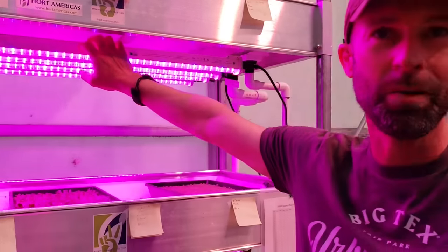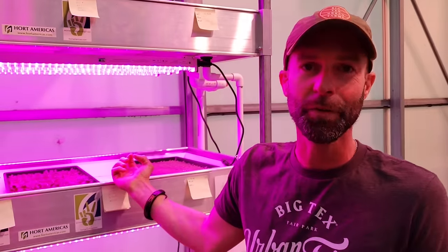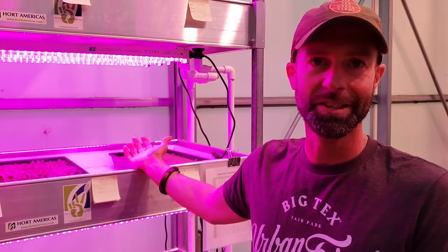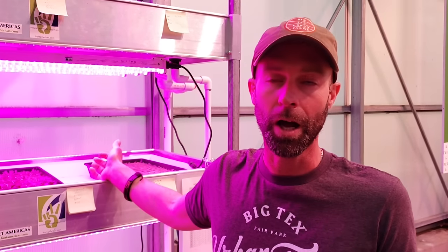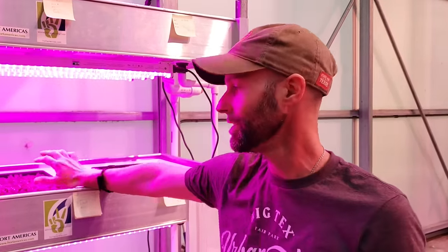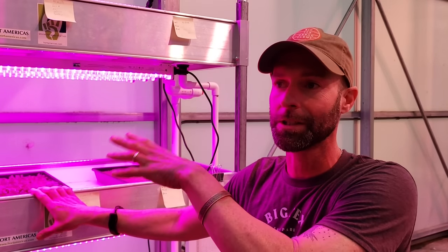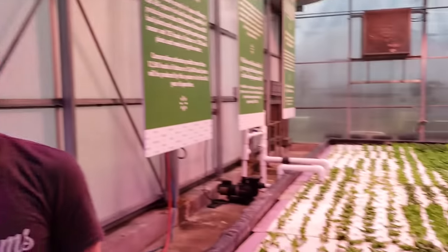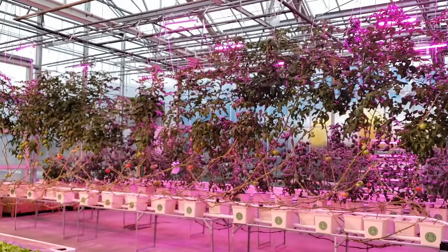We run our LEDs at least 12 hours a day. When seeds are germinating they're going to be looking for that light right away, especially in an indoor setting, so this is a perfect incubator. This is where all life starts — all my transplants, whether going to my DWC tanks, tomatoes, or vertical towers, everything starts right here.